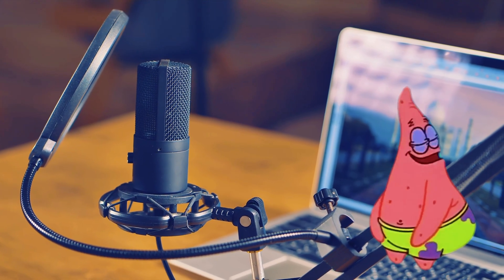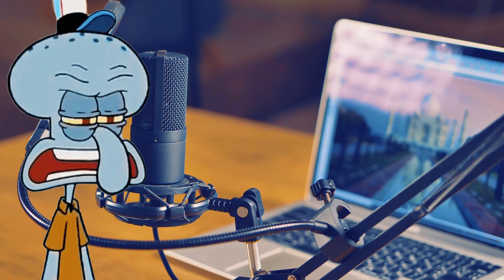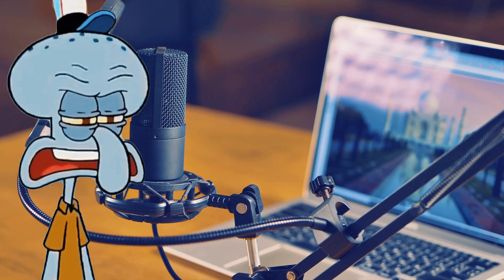Can I have one shaped like ice cream? No, Patrick. That is just an ice cream. Squidward, did you not use a mic in your terrible clarinet solo? It is called jazz, Patrick.